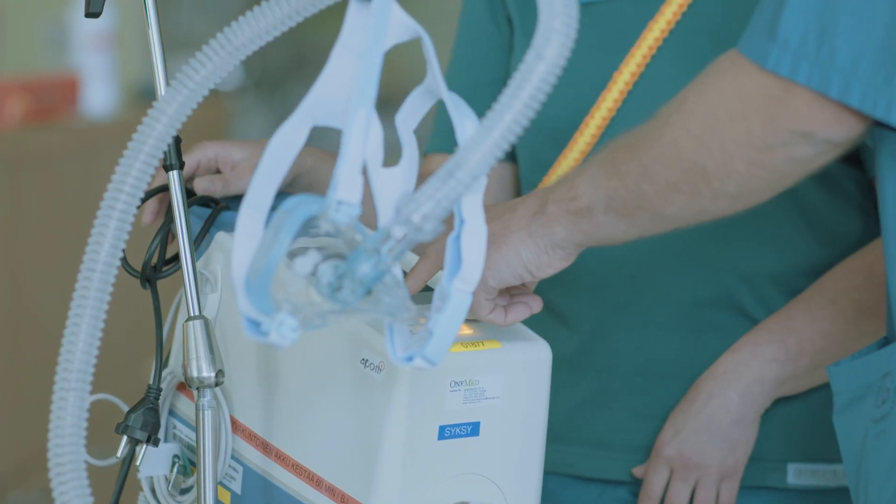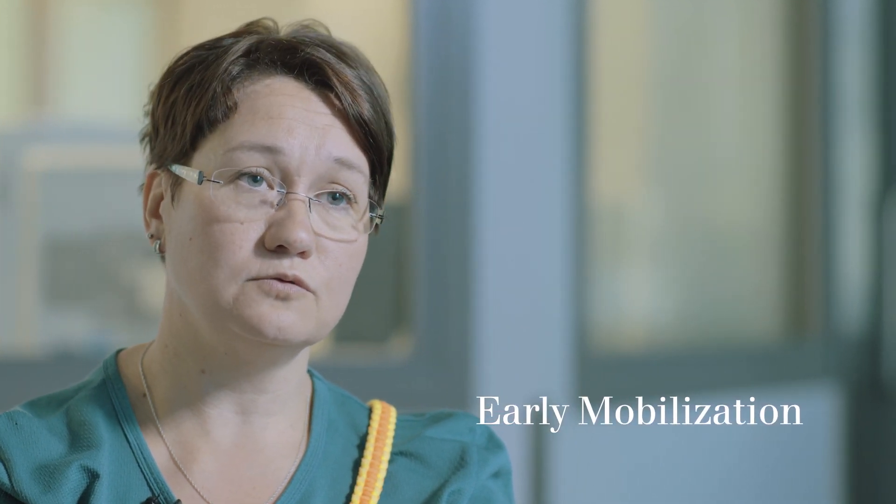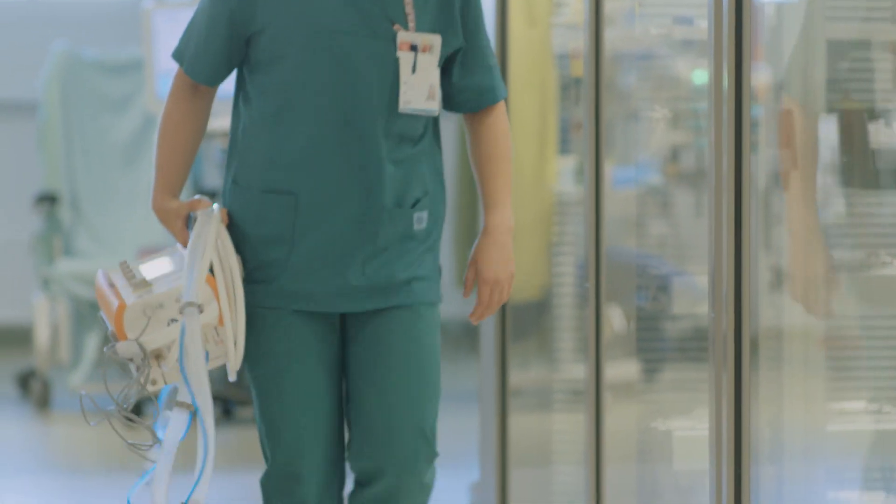We had a case a few weeks ago where a patient was ventilated over a long period of time. We started early mobilization with the Carina and we lifted the patient several times a day. The patient was happy and thankful that he was able to get up, and it was easy for him to wear the mask and the Carina at the same time. For invasive ventilation, we use the Dräger Evita XL and Evita V500 in our hospital.